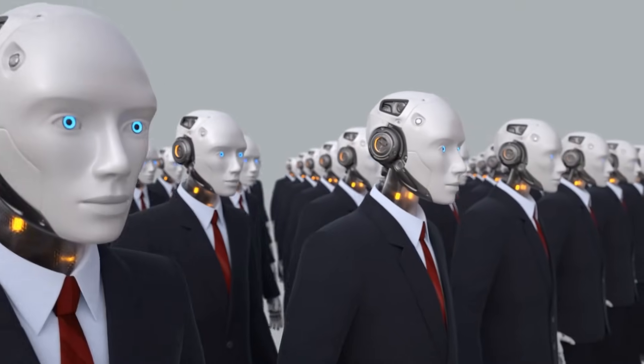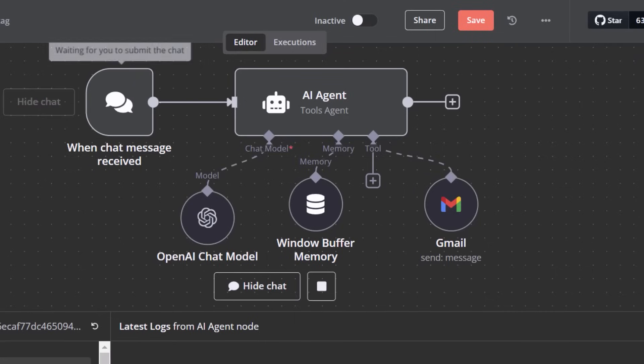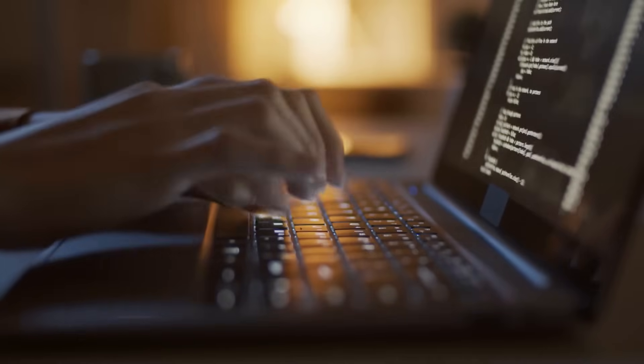And it's actually quite interesting, because an AI agent is not a robot. Instead, this is an AI agent — it is an autonomous software entity that can reason, plan, and take action by itself without human intervention.